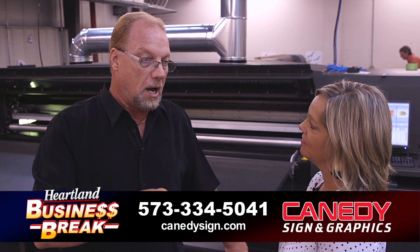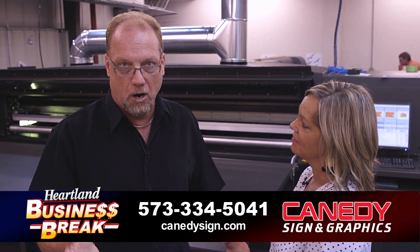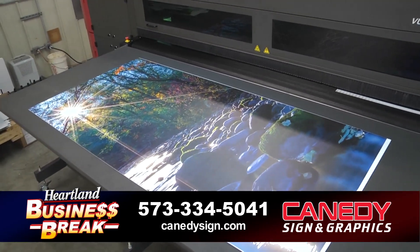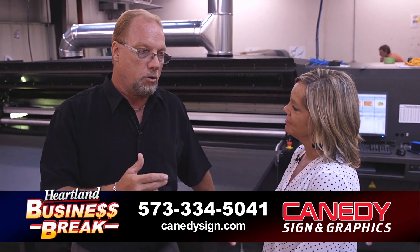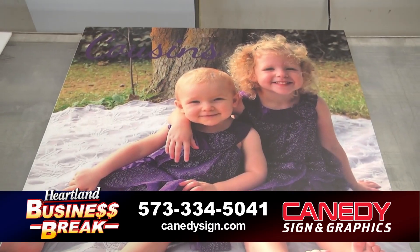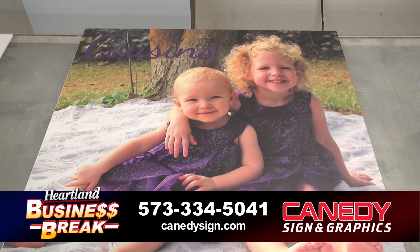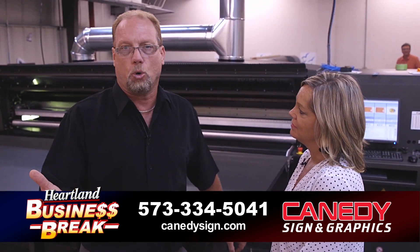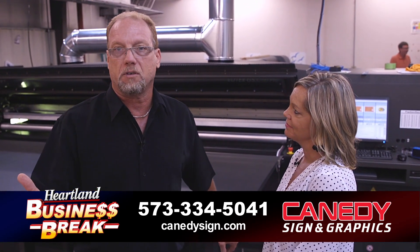This printer can produce a sign in usually less than a half hour that would normally take hours — 13 hours, several shifts. It also gives you the ability to do one-offs and highly customized images. You can actually do images different on the front than on the back, so when illuminated it may show a different message or different features of the sign.